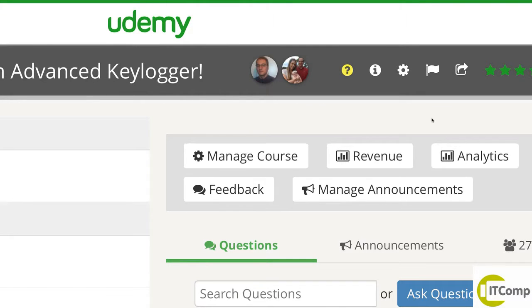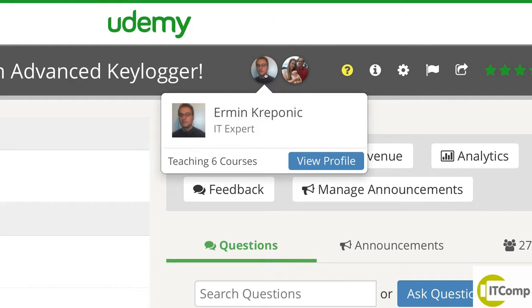Thank you very much for finishing this course. Ehrman and I are honored that you've spent so much time here with us. You can get any course that Ehrman is teaching for just $9 when you follow the following steps. Ehrman is continuing to make new courses each day on Udemy.